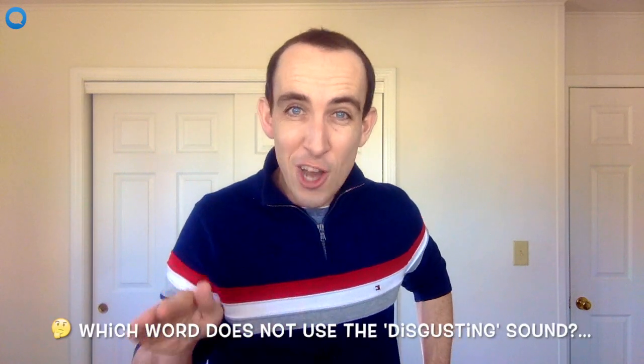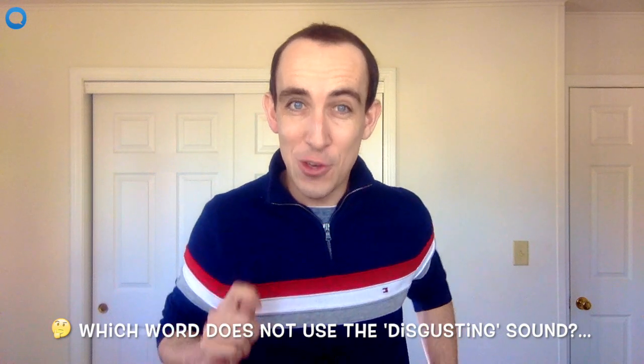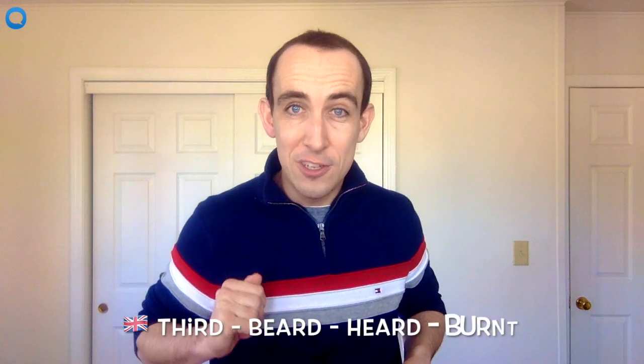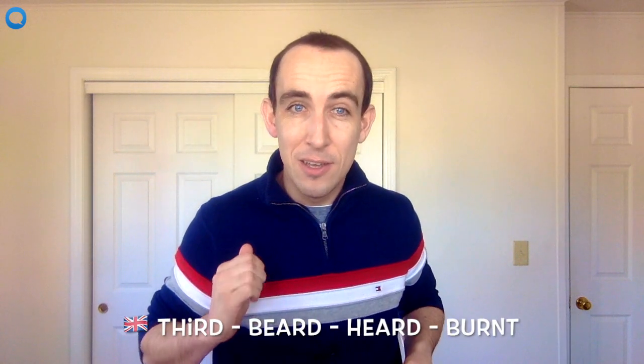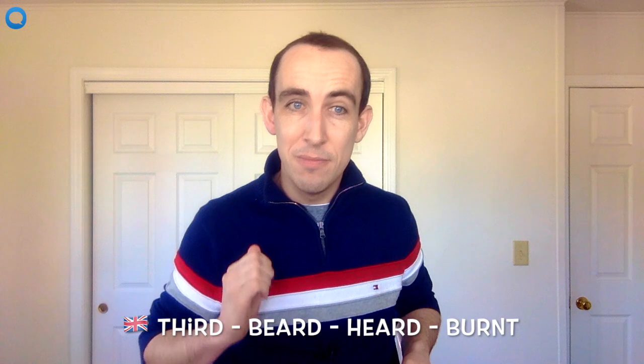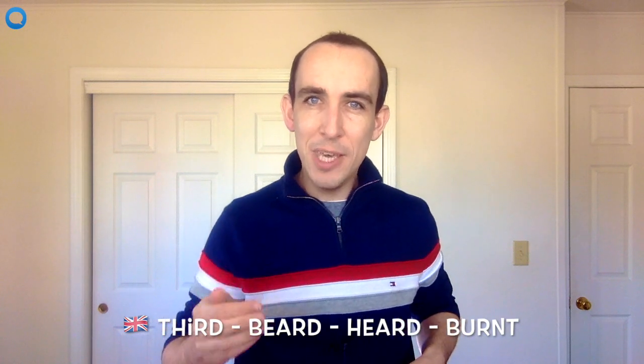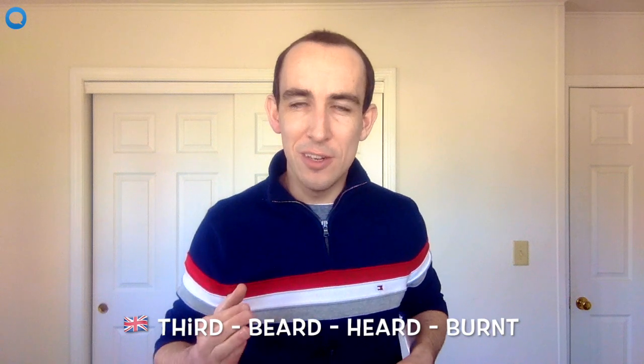My question for you today is this: I'm going to pronounce four words for you and I want you to tell me which word does not use the disgusting sound. The words are: third, beard, heard, burnt.